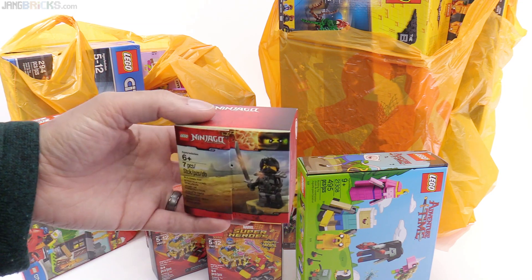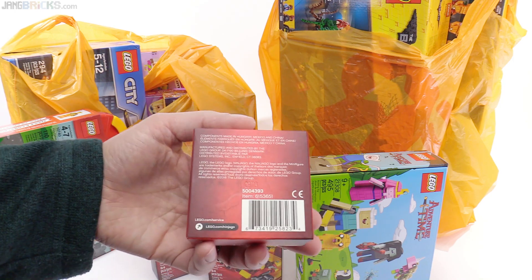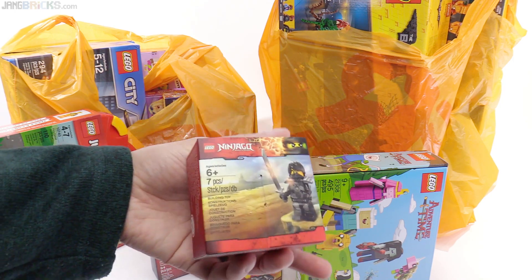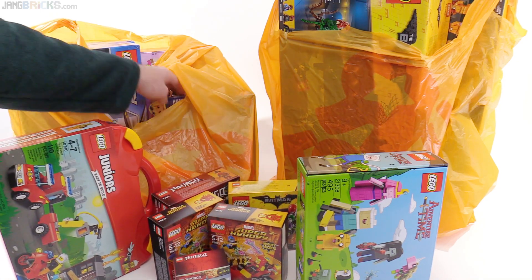My Toys R Us finally put out a bunch of these — the Coal Box. Didn't see how much this cost, probably way too much for just a figure, but I'll do a quick small review on that.